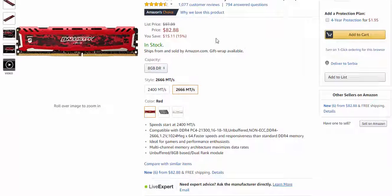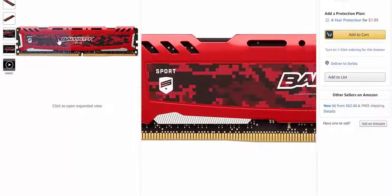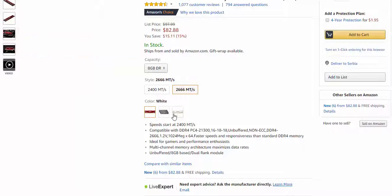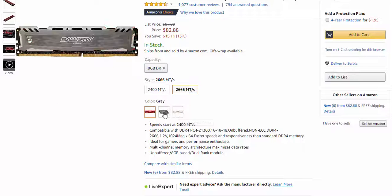For RAM memory I use the Crucial Ballistix Sport LT 8GB DDR4 2666 MHz, which speed is excellent for the processor. This memory is perfect for gamers and performance enthusiasts. $83 is the price on sale for this RAM.